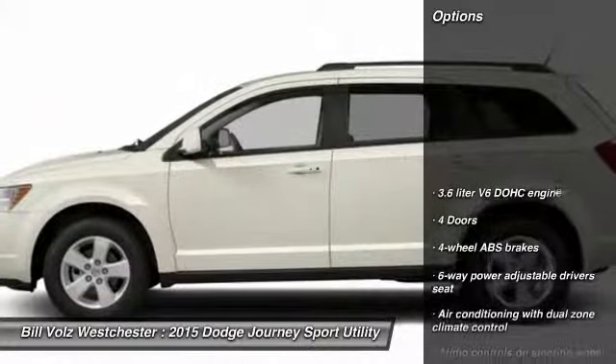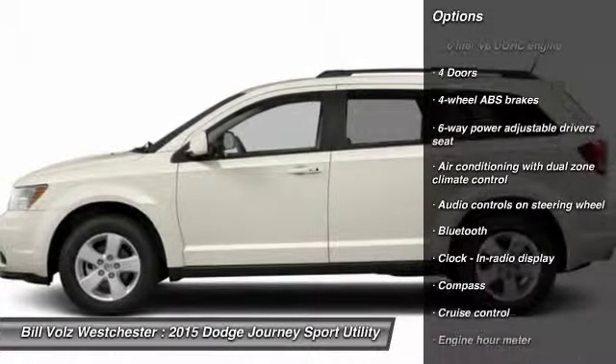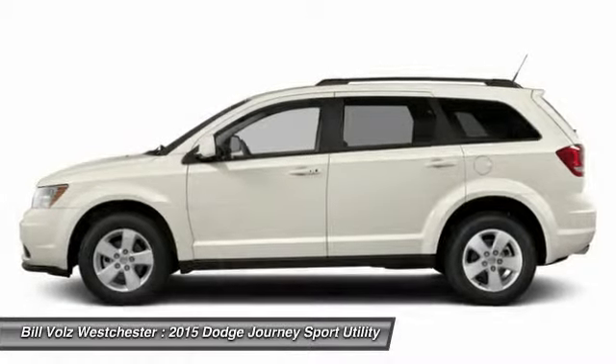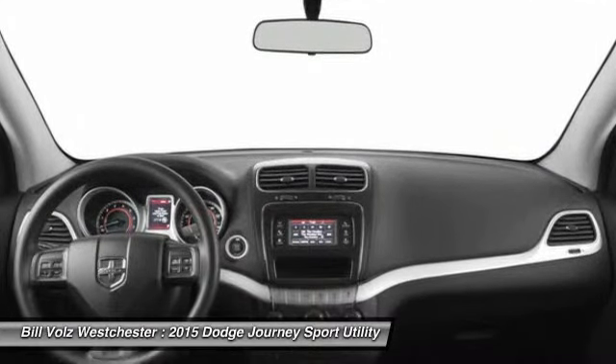Here are some of this vehicle's great options: traction control, airbags, driver airbag, front wheel drive, Bluetooth, cruise control, power windows, passenger airbag, fog lamps, compass.